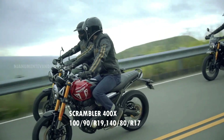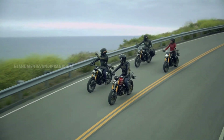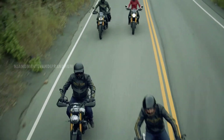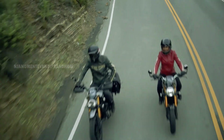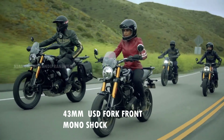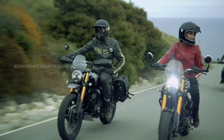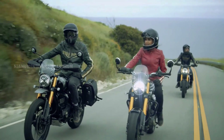The tires are very confidence-inspiring. The company uses a Bosch ABS unit. That's why it has a quick response. Dual channel ABS is standard, and we can switch the ABS on both motorcycles.